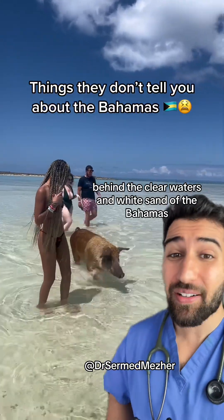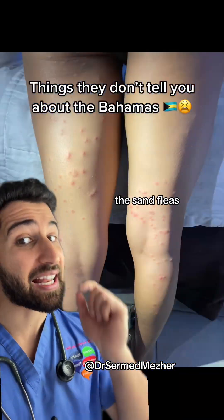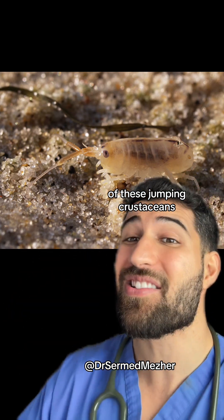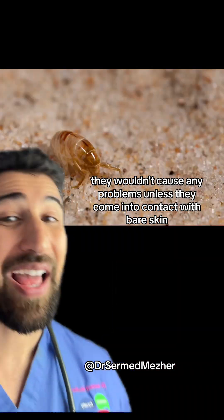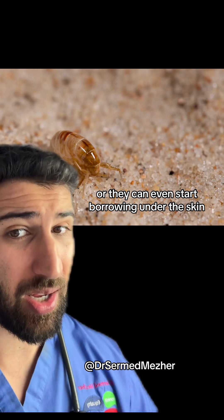Behind the clear waters and white sand of the Bahamas is something the influencers don't tell you about: the sand fleas. In tropical climates there are thousands of these jumping crustaceans living at the high tide mark, and usually they wouldn't cause any problems unless they come into contact with bare skin. At that point you can be lucky and they just bite, or they could even start burrowing under the skin.